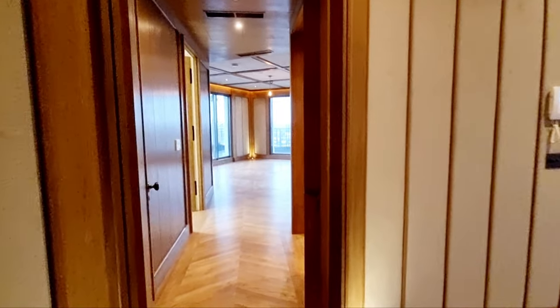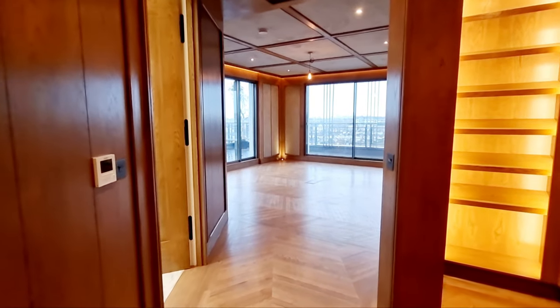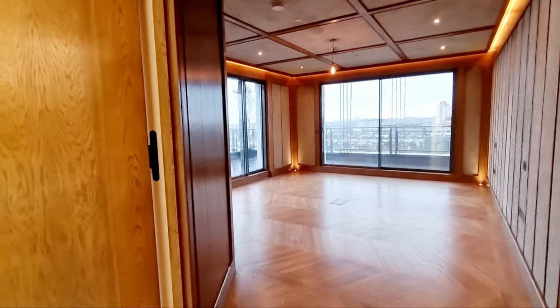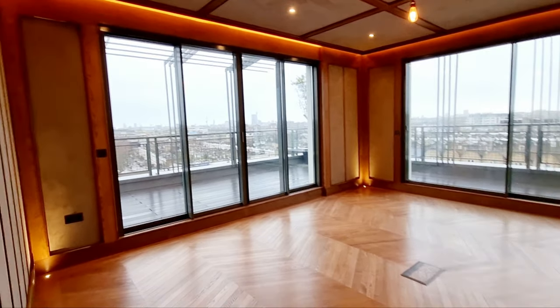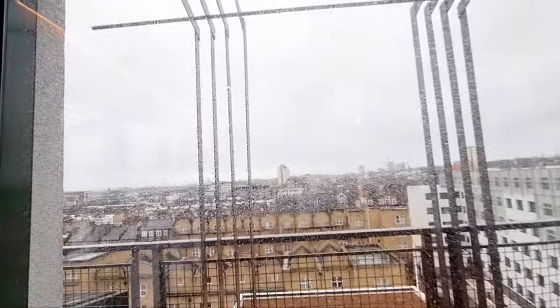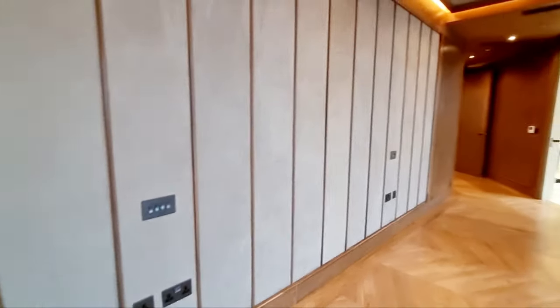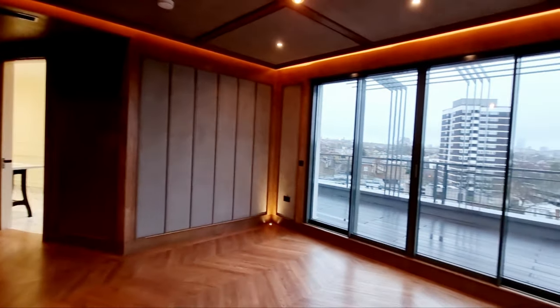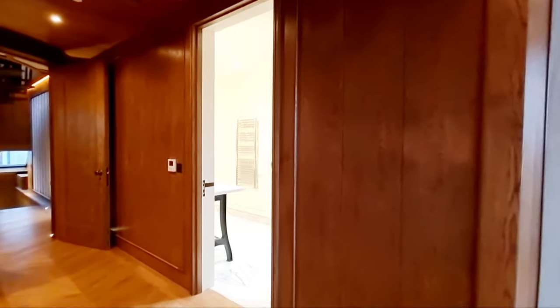As we walk in, this is the main bedroom. You've got a dressing room to your right, which I'll show you shortly, and a bathroom to the left. Going into the bedroom, these doors all open up so you've basically got two terraces here with wonderful views towards London. Underfloor heating throughout, paneled walls, and nice lighting.